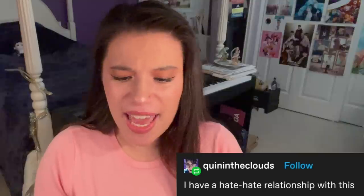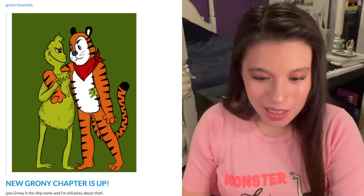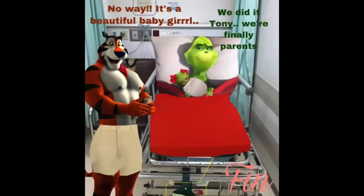I don't love you! I have a hate-hate relationship with this. Aw, their ship name is Groney. I don't know if I like that. Oh, why?